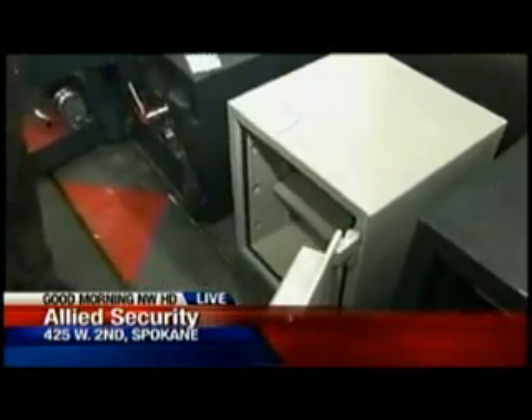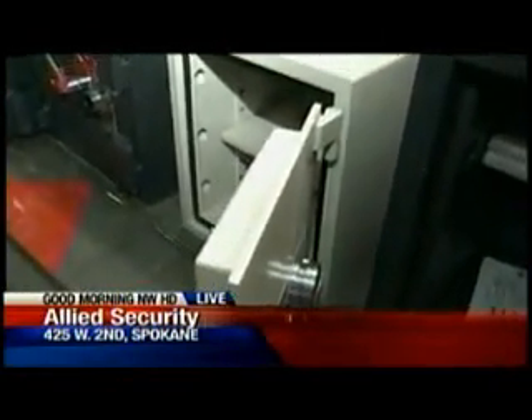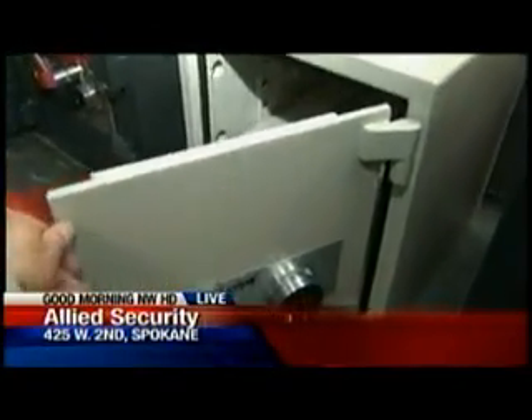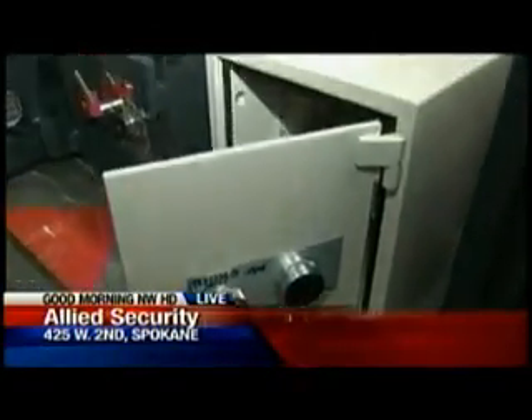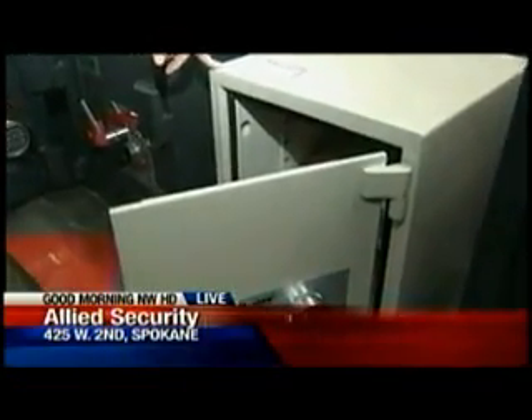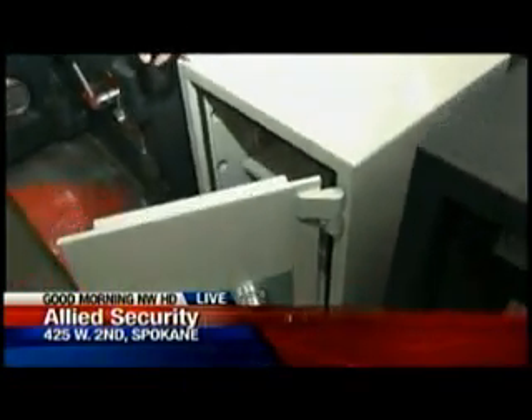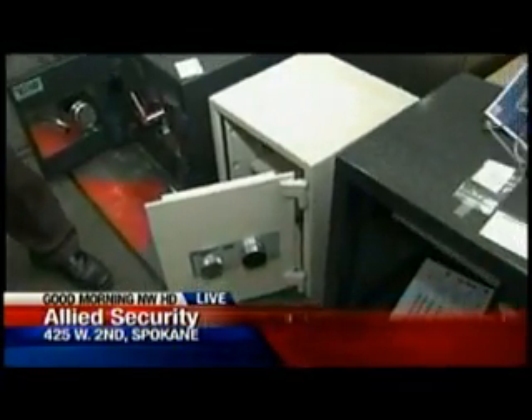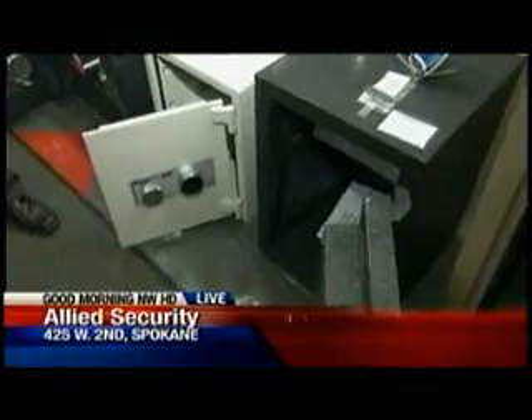What you don't realize is you do not have to sink a safe into a concrete floor any longer to get burglary and fire protection. These are composite safes designed for residential use, and they can be bolted down either into concrete or into your wood floor. They make it very difficult for a bad guy to get into — the time they need to break into one of these is a lot longer than they're willing to spend in a home.